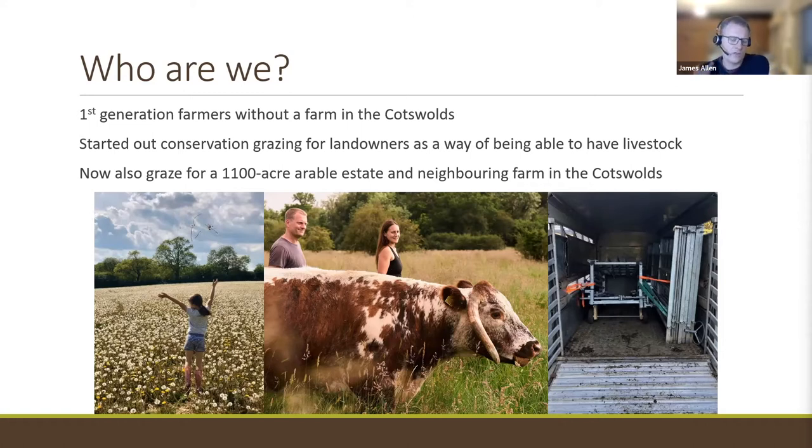Both of us wanted to get livestock and manage livestock but just couldn't afford to buy a farm, particularly in the Cotswolds. So we came across conservation grazing as a way of having land to manage and being able to keep livestock. We started with the Gloucestershire Wildlife Trust and various private landowners in the Cotswolds. There are quite a few species-rich wildflower meadows in private ownership there, and they need grazing, so we started offering a service. Everything was mobile at the beginning — all our kit fits in the back of a trailer and gets moved by hand.